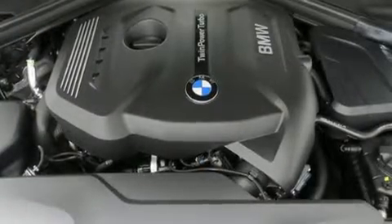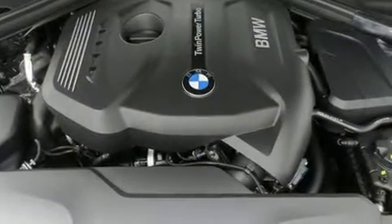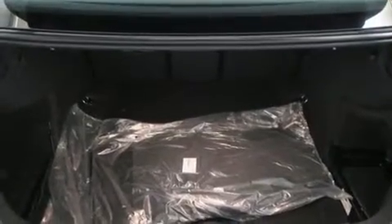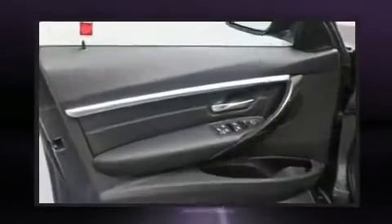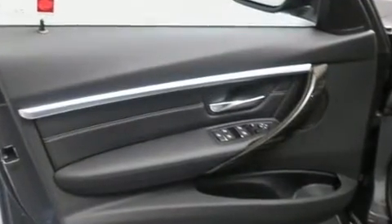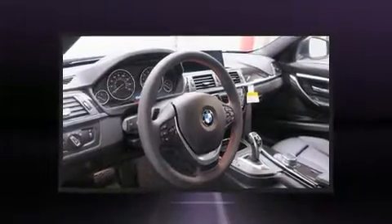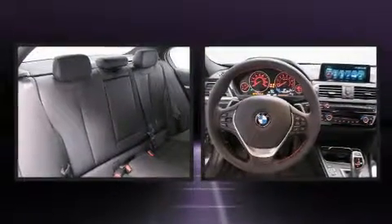BMW also prioritized safety and security with features such as dual front impact airbags with occupant sensing, airbag head curtain airbags, traction control, brake assist, anti-whiplash front head restraints, a security system, an emergency communication system, and four-wheel disc brakes with ABS.